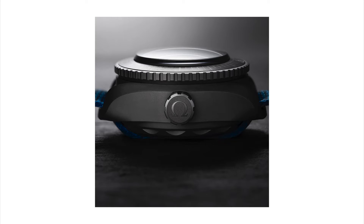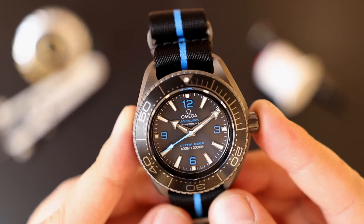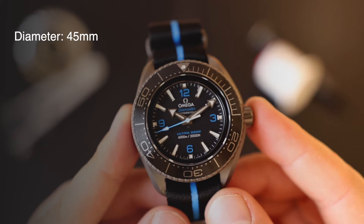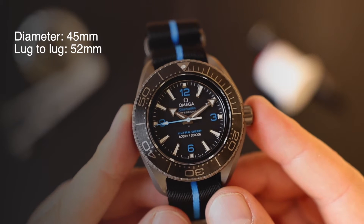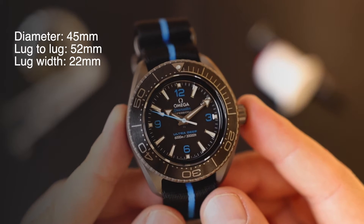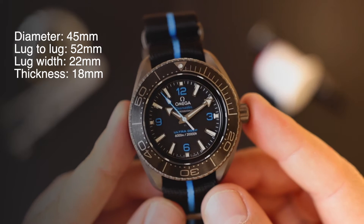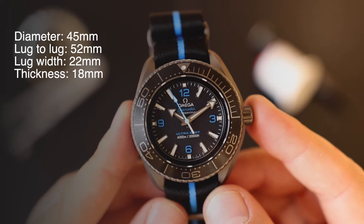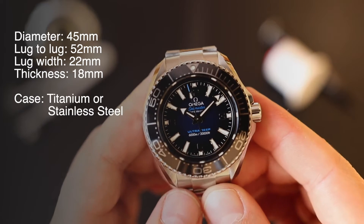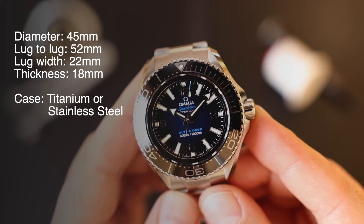Just to give you an idea, the case thickness alone on that record-breaking watch is 28 millimeters. The watch in front of us has a more sensible case size of 45 millimeters diameter, about 52 millimeters from one lug to another, a lug width of 22 millimeters, and a thickness of 18 millimeters — still thick, but not 28. You have a choice of a titanium or stainless steel case, and I'm going to showcase both versions in this video.